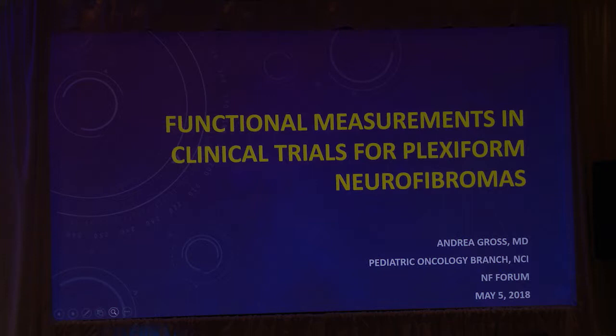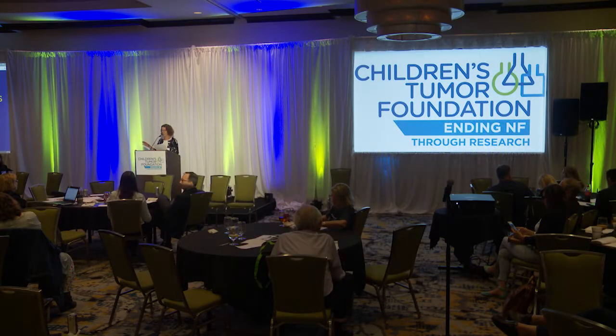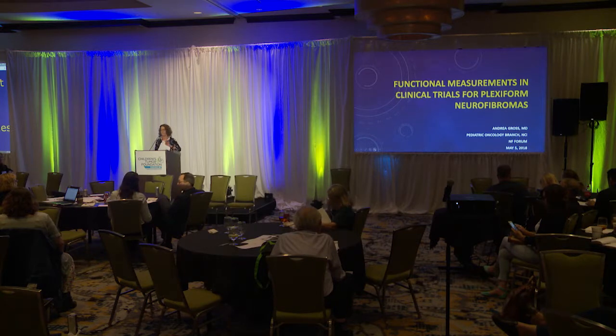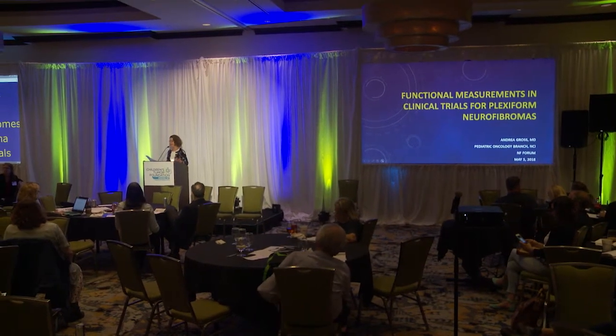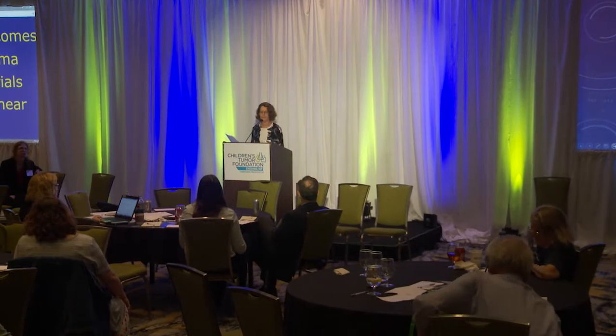We're going to have two short presentations, ten minutes each. One is going to be Andrew Gross on the functional and patient-reported outcomes that they're using in plexiform neurofibroma trials. And then Dr. Karen Walsh is going to talk about the neurocognitive outcomes working group for neurocognitive trials. Then we're going to do breakout sessions about those two types of trials to hear from you all and discuss outcomes and clinical trial designs and ideas.